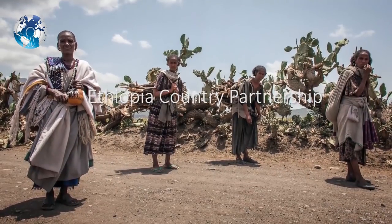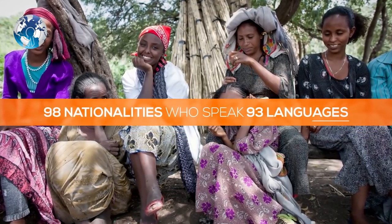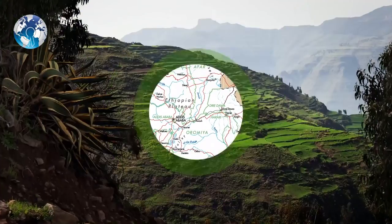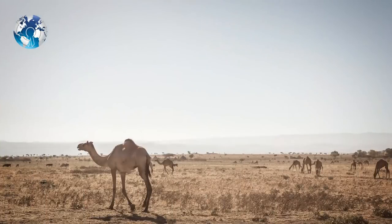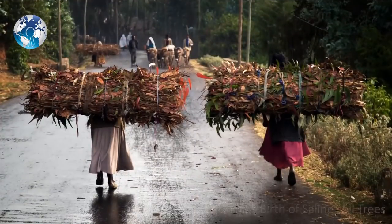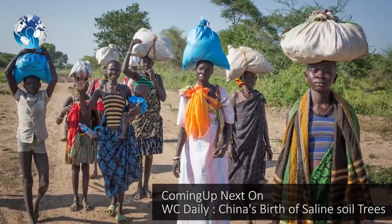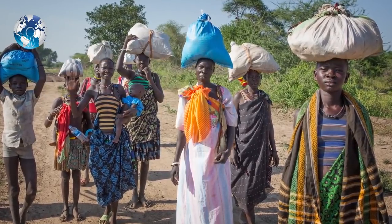Ethiopia is a diverse country. Its population reflects 98 nationalities who speak 93 languages. Geographically, the country spans more than 1 million square kilometers. In the wet highland areas, farmers rely on rain-fed irrigation, while in the hot, arid lowlands, pastoralists move with their herds to find suitable grazing. The current population of nearly 100 million people, 80% of whom live in rural areas, is estimated to reach 150 million by 2035. Ethiopia also hosts more than 800,000 refugees and is the second-largest host of refugees in Africa, after Uganda.